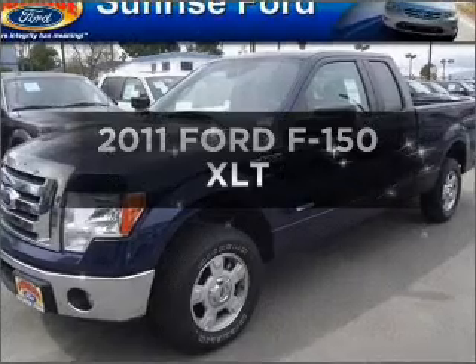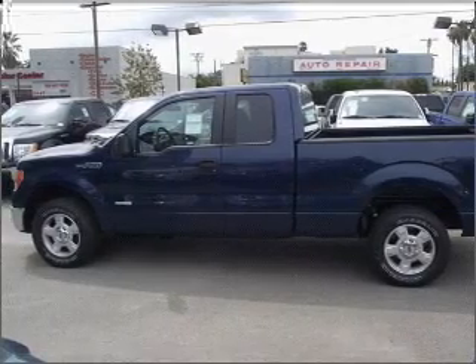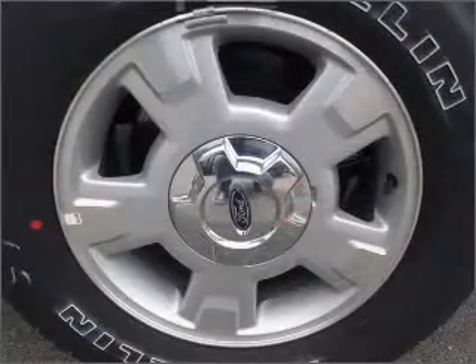The 2011 Ford F-150. This is the set of wheels you've been looking for. With a solid six-cylinder engine connected to a smooth-shifting automatic transmission, the anti-lock braking system will help deliver you safely to your destination.